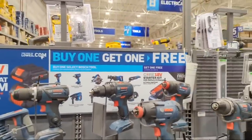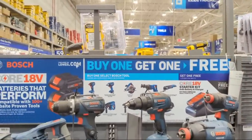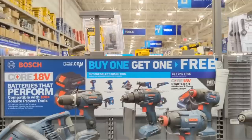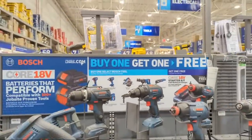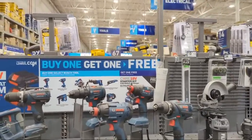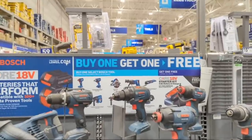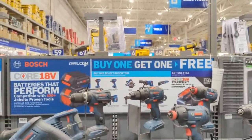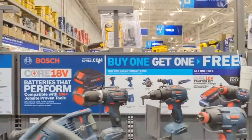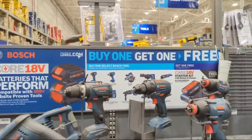The Home Depot will cherry-pick their fastest movers. If they're not going to carry those Packout boxes in store, just order them online. Also, those are not Milwaukee reps you see in the store - they are TTI reps who have to represent all three brands: Ryobi, Ridgid, and Milwaukee. If you really need them, just order online or visit Ohio Power Tool or Acme Tool - they carry them.